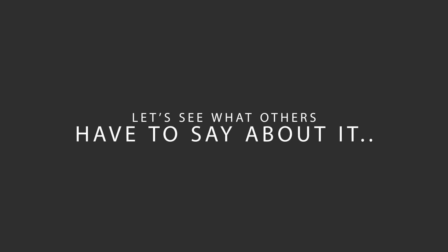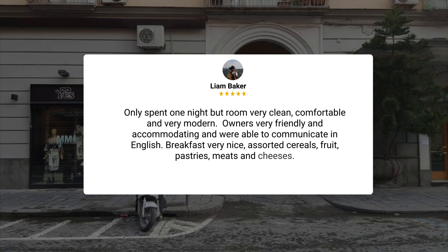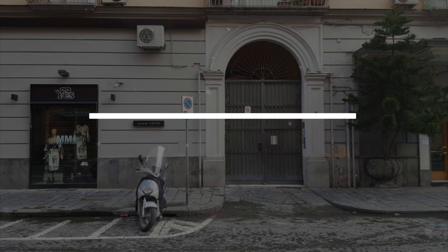Here's what other travelers have to say about this hotel. Only spent one night but the room was very clean, comfortable, and very modern. Owners were very friendly and accommodating and were able to communicate in English. Breakfast was very nice — assorted cereals, fruit, pastries, meats, and cheeses. Great stay.